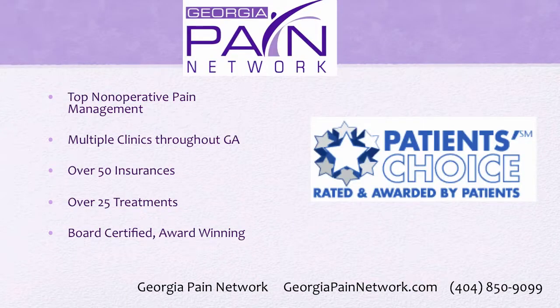The top non-operative pain management in Georgia is through the Georgia Pain Network. There are several clinics throughout the state offering over 25 treatments and accepting over 50 insurances with board-certified doctors. Call us today at 404-850-9099 and visit us online at georgiapainnetwork.com. I'm Dr. David Green with the Georgia Pain Network — your pain stops here.